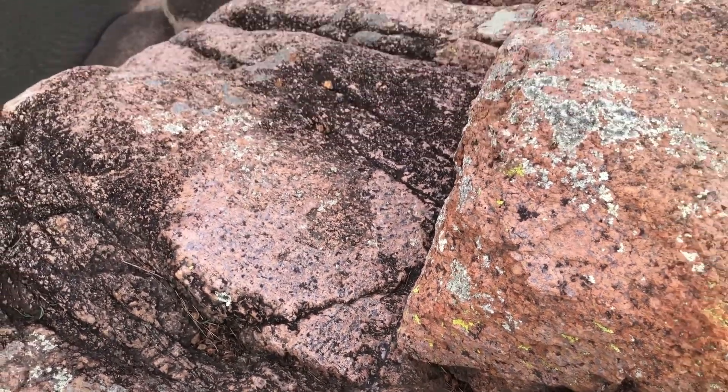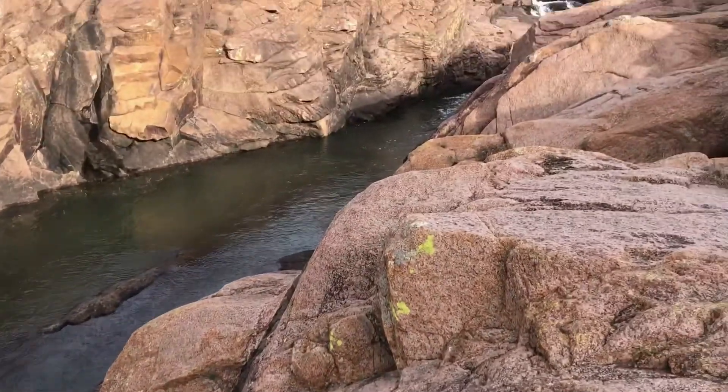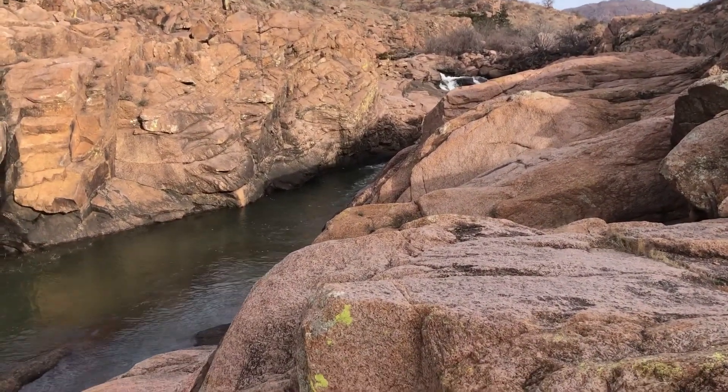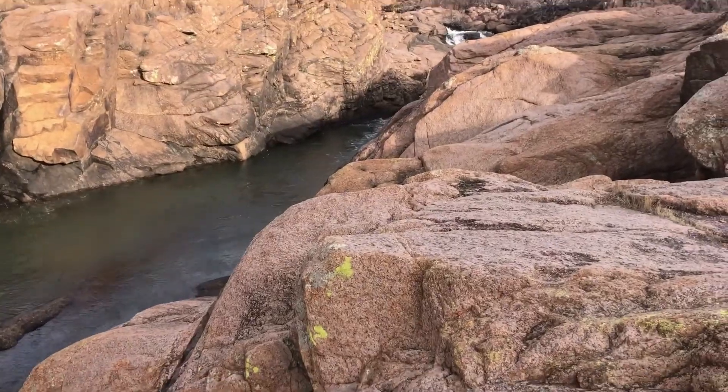I will take some better pictures to go along with this video. I am at 40-foot hole here in the Wichita Mountains. It's a beautiful day except for the wind. More to come!